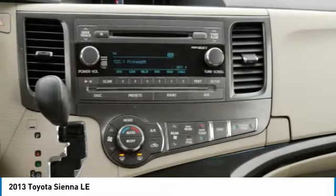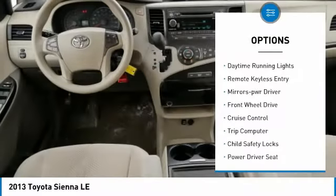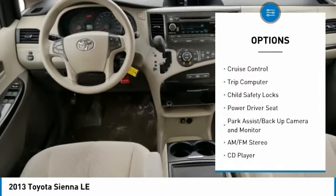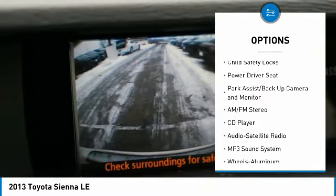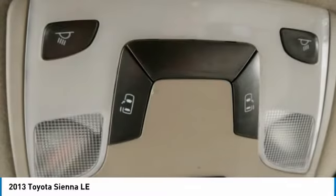Here are some of this vehicle's great options: aluminum wheels, heated side mirrors, traction control, daytime running lights, remote keyless entry, mirror memory, FWD, cruise control, trip computer, and child safety locks.